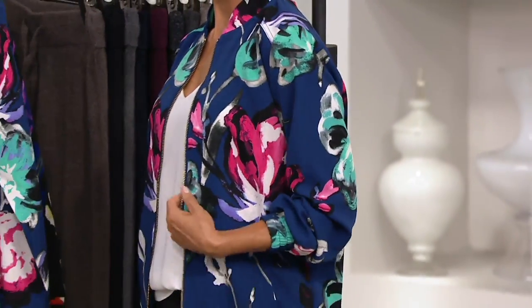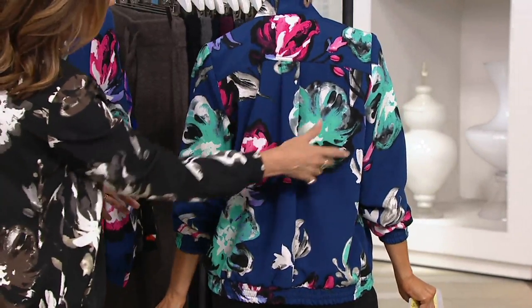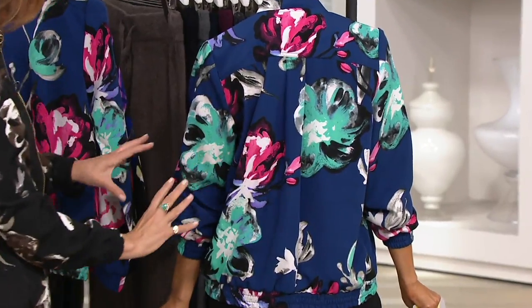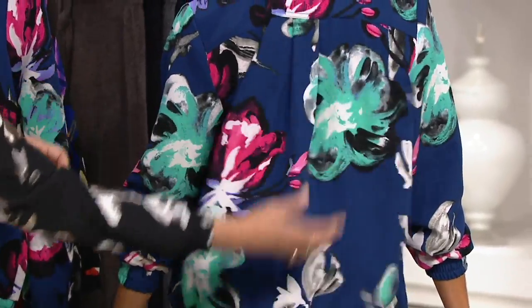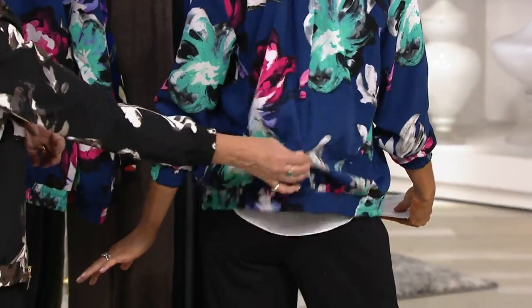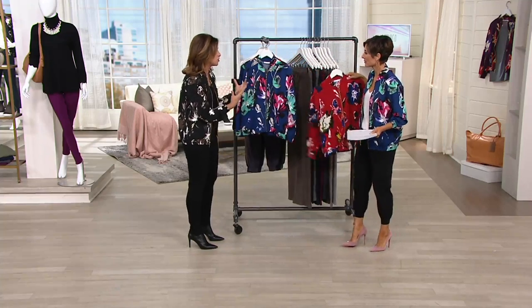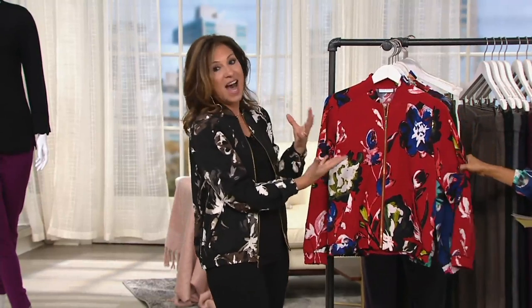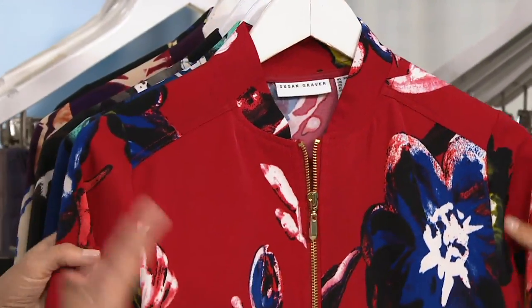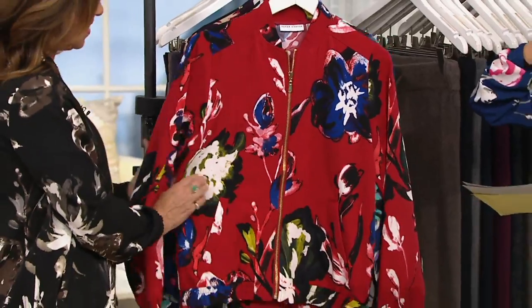Just by putting this one jacket on, the colors in here are dynamite. I love that there's black etched around it and this gorgeous almost seafoam green color — very unexpected gorgeous colors. We do a box pleat in the back. It's this incredible woven fabric that has lots of stretch and recovery. I noticed in a lot of stores bomber jackets are usually in silk or rayon, so we designed this one because you can throw it in the washing machine and dryer. Rayon and silks are dry clean only and they wrinkle. This will not wrinkle.